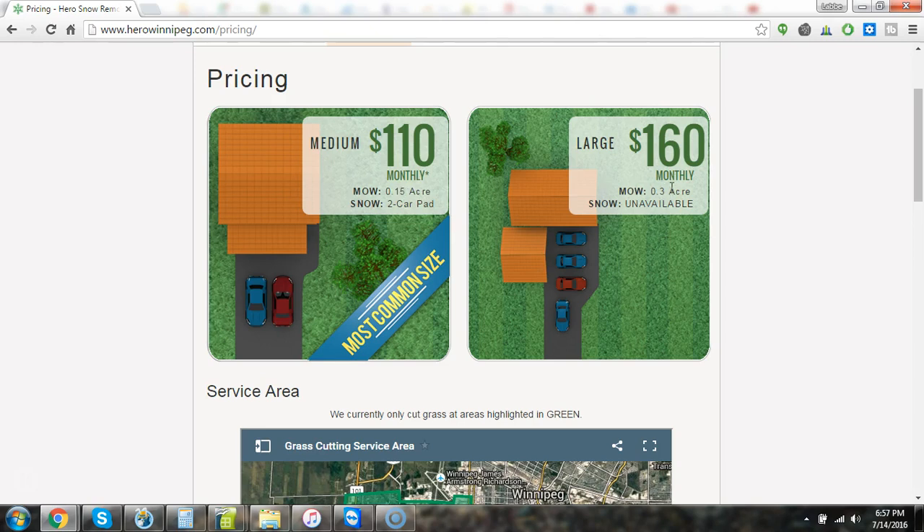Your 0.3 acre lot over here works out to about 13,000 square feet. That $110, when it is $110, is our same monthly price for weekly mowing visits and unlimited 1-inch clearing for snow.